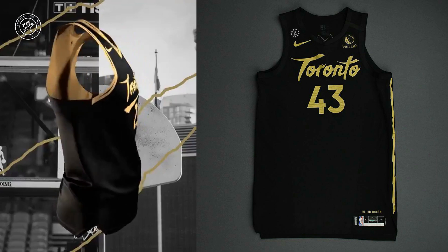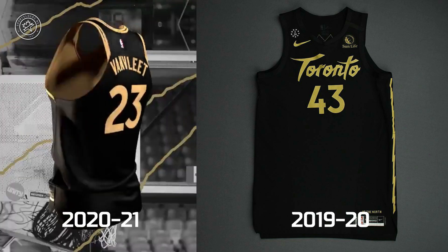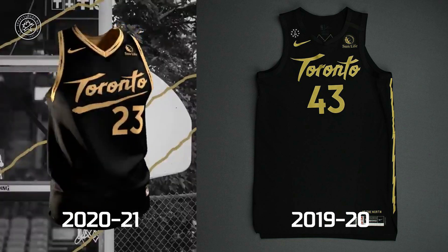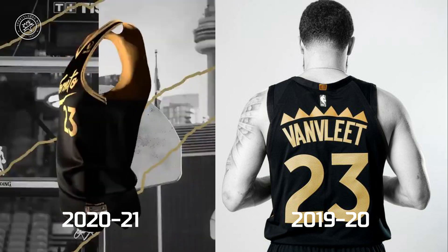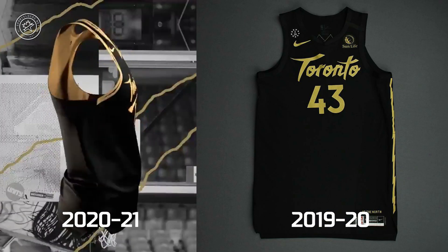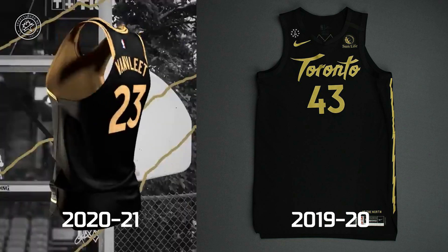Overall, this uniform design is quite similar to what the team wore last year as their City Edition uniform, but there are some changes. The underscore below the word mark is new. They've also removed the expansion season-inspired player name presentation on the back of the jersey. And last year, we did not see this giant Raptor claw mark scratching across the shorts. This is new.